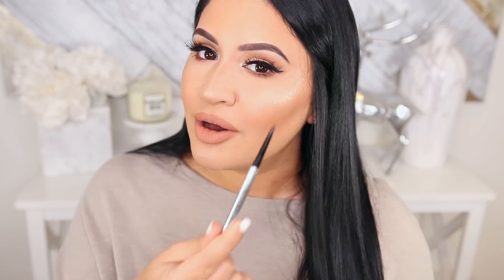This one is the Benefit Precisely My Brow in shade 4, but I go between 4 and 5. This one is awesome because it's so pigmented and creamy that when you're trying to do your tail and you don't have hair there, it will just glide on that area. Shade 5 is a little bit dark, but when I'm going out I do use it on the ends of my brows. These are the two pencils I use when I want my best brows.